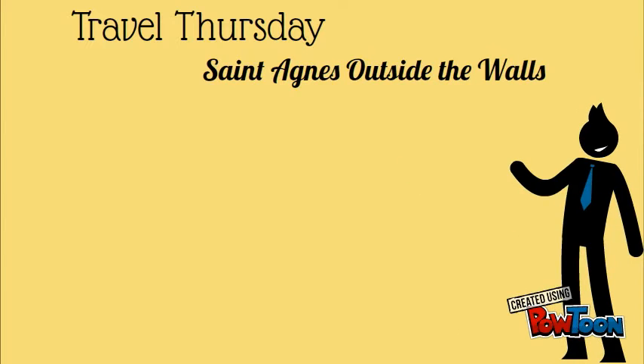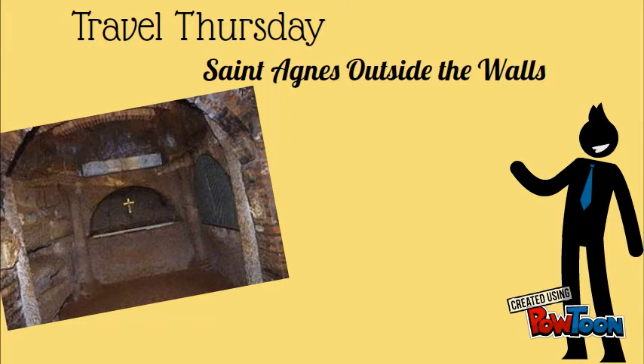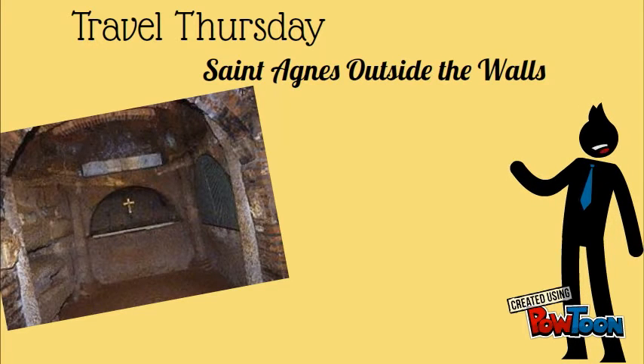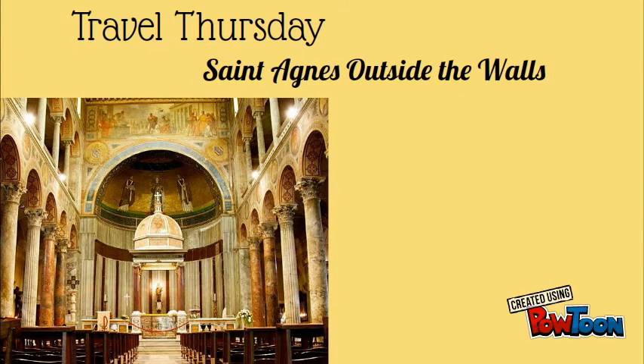The catacombs are on three levels, dating from the 2nd to the 5th centuries. Part of the highest level, dating to the 2nd century, can be visited by a guided tour.